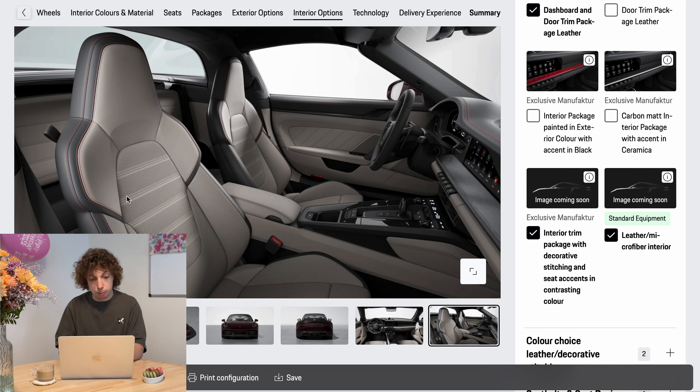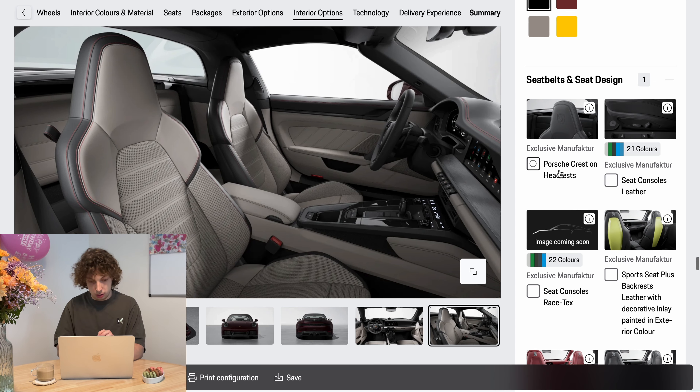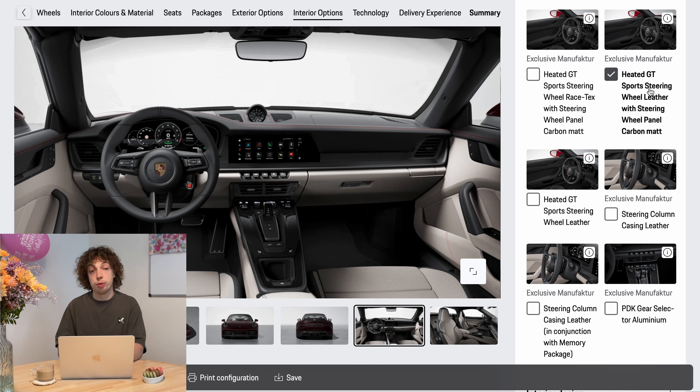The seat middles are going to be the same color as the outside, which is also why I would choose light seats — I knew I would combine it with the black middles so your jeans or trousers aren't going to rub off on those beige seats. I would always take the Porsche crest headrest. The heated steering wheel is a good option — you never know when you're going to drive it, whether it's winter or just cold outside.